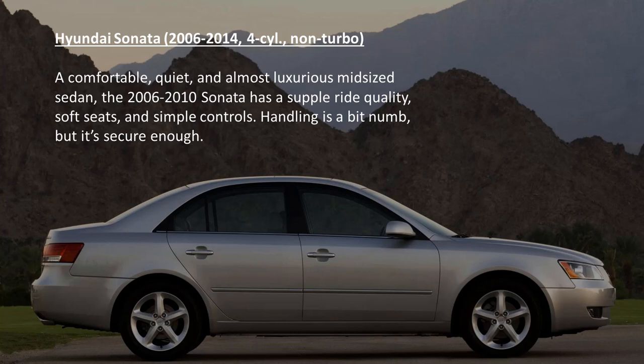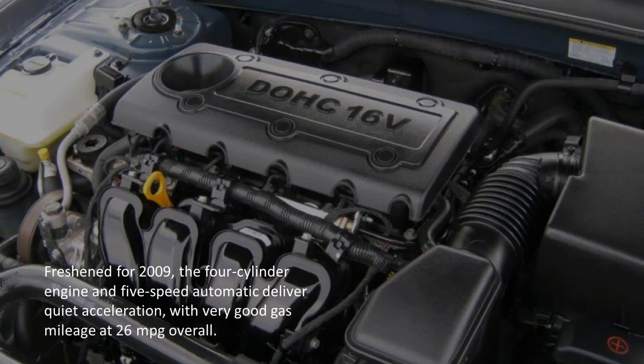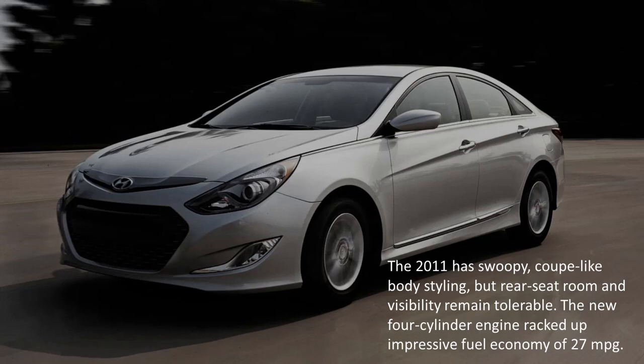The Hyundai Sonata. A comfortable, quiet, and almost luxurious midsize sedan. The 2006 through 2010 Sonata has a supple ride quality, soft seats, and simple controls. Handling is a bit numb, but it's secure enough. Freshened for 2009, the 4-cylinder engine and 5-speed automatic deliver quiet acceleration with very good gas mileage at 26mpg overall. The 2011 has swoopy, coupe-like body styling, but rear seat room and visibility remain questionable. The new 4-cylinder engine racked up impressive fuel economy of 27mpg.